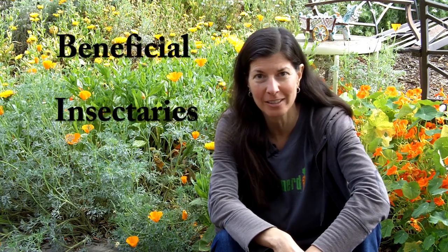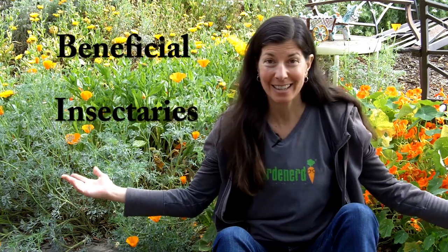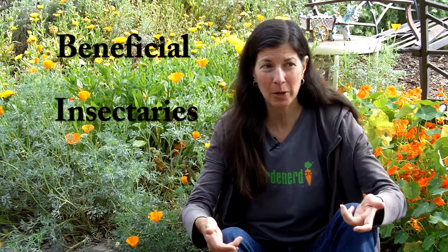Hi there, I'm Christy Wilhelmi from Gardenerd and today I wanted to talk to you about beneficial insectaries because it's kind of going off right now. It's spring, flowers are blooming, and pests are being controlled by the beneficial insects that you attract to your garden.